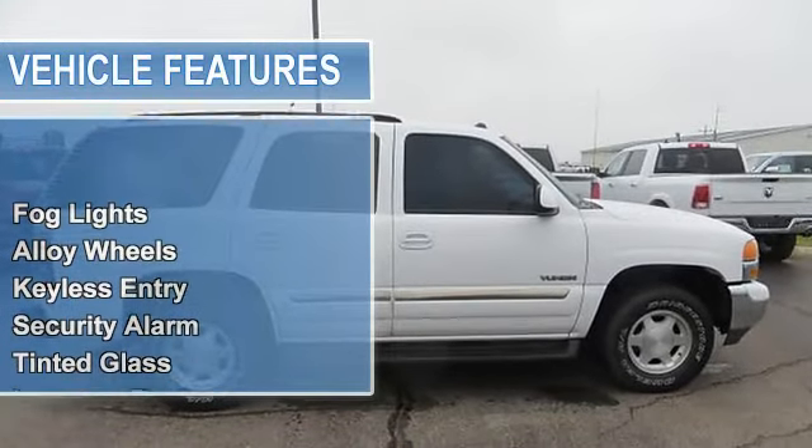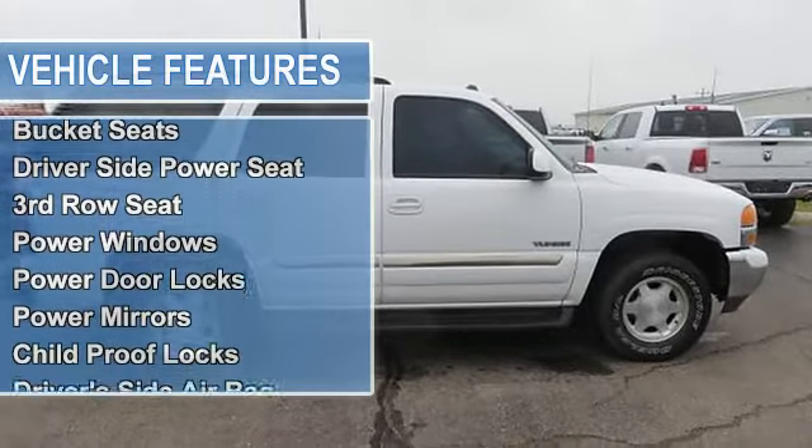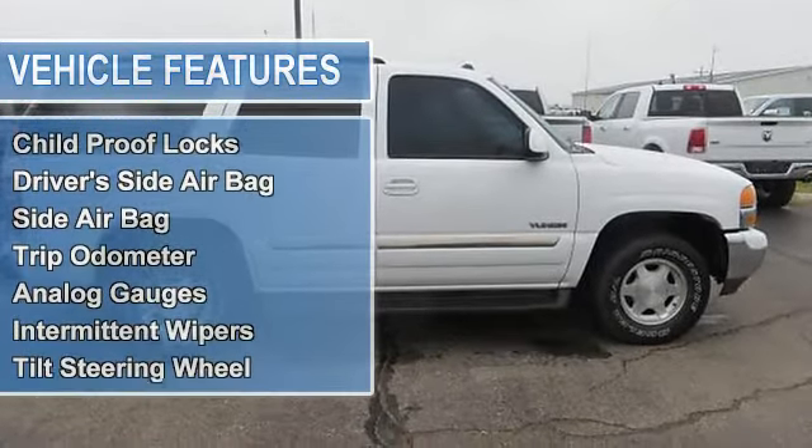Towing package, rear window wiper, cloth seats, bucket seats, driver's side power seat, third row seat.